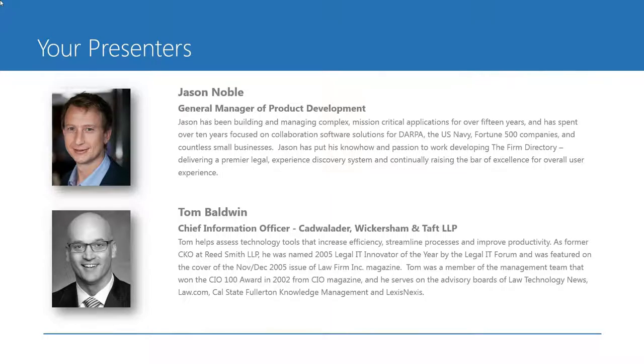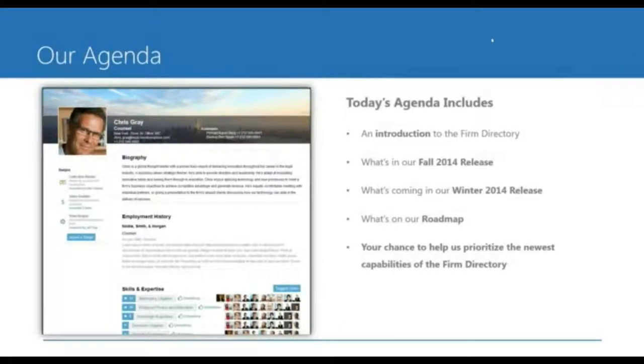Jason has been building and managing complex mission-critical applications for the past 15 years, and spent 10 years focused on collaboration software for DARPA, the U.S. Navy, and many Fortune 500 companies and countless small businesses. We're lucky to have Jason with us today, who will be joined by Tom Baldwin, Chief Information Officer of Cadwalader, Wickersham, and Taft. Tom helps access technology tools that increase efficiency, streamline processes, and improve productivity. As former CKO at Reed Smith, he was named the 2005 Legal IT Innovator of the Year by the Legal IT Forum and was featured on the cover of the November–December 2005 issue of Law Firm, Inc. magazine. Welcome to both of you, gentlemen.